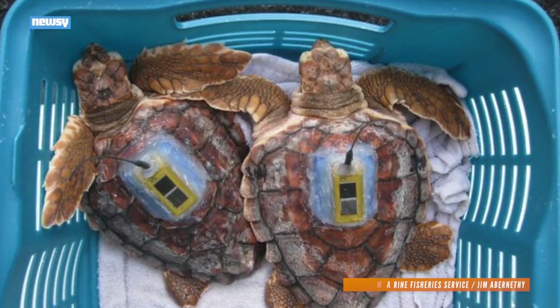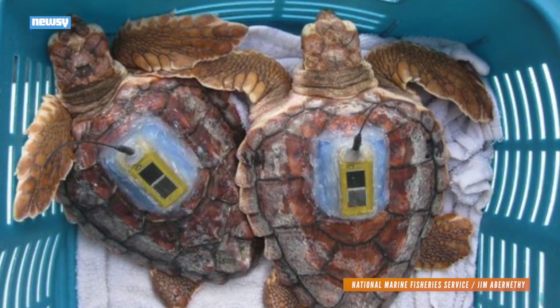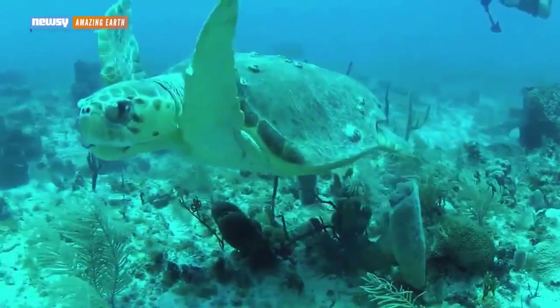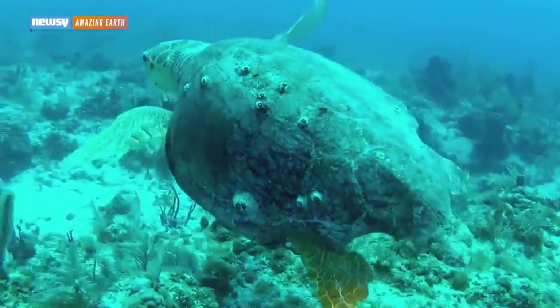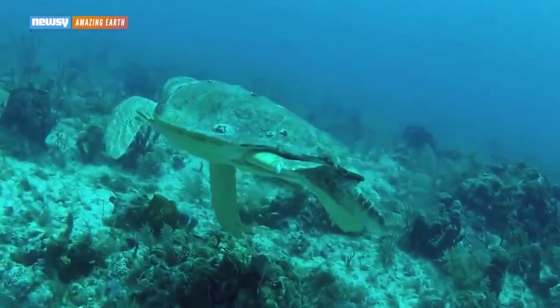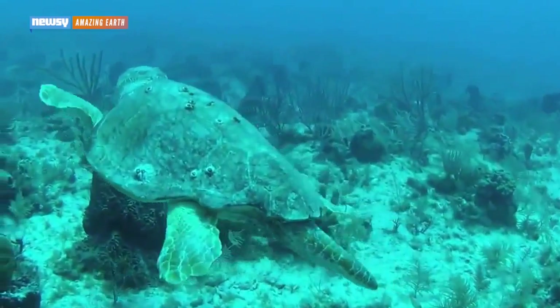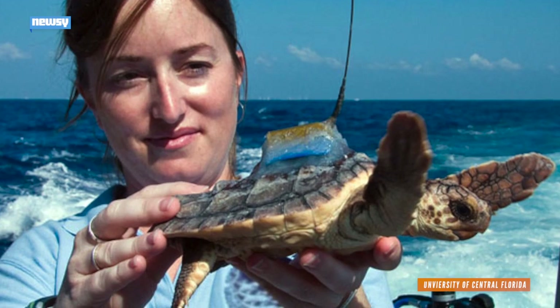The researchers learned all this by sticking special satellite tags on the tiny turtles and studying what they were doing. So why didn't researchers just put satellites on the turtles earlier? That might have worked for a full-grown loggerhead, but the satellites were too big and the turtles were too small. And they were growing so quickly the satellite would just peel off after a couple weeks. But a technology breakthrough led to a much smaller solar-powered tag.